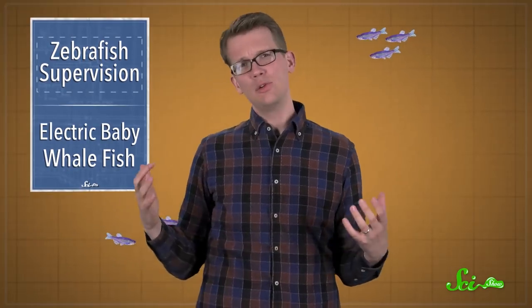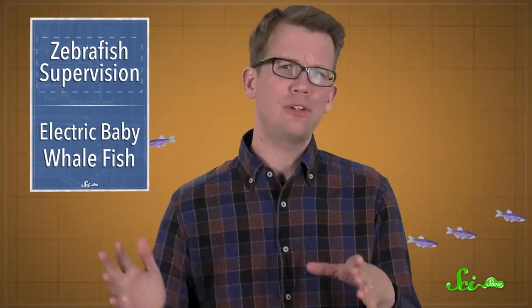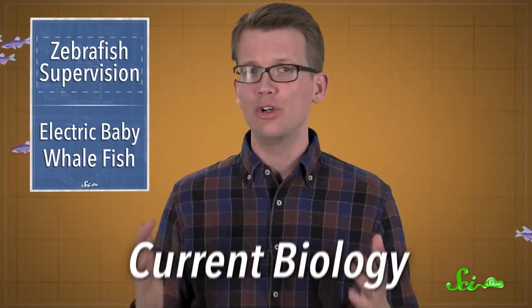Zebrafish are basically aquatic lab rats. They're a model organism that scientists use to study everything from development to disease in the carefully controlled environment of a fish tank. Now researchers are looking into how these small, stripy minnows see, and they published a paper about it last week in the journal Current Biology.